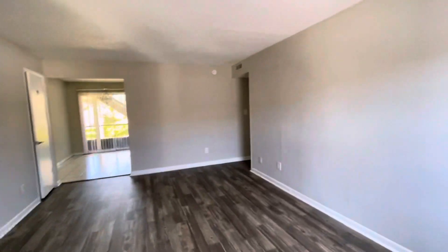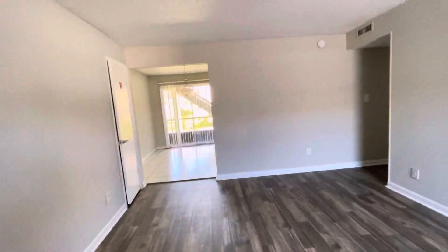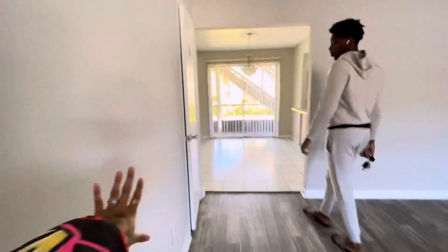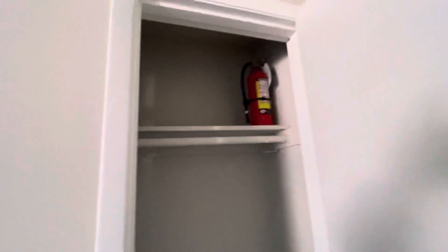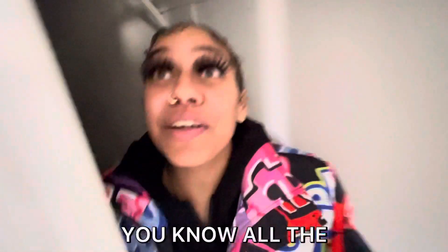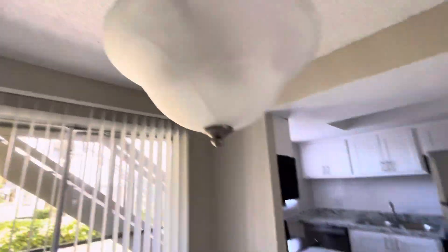The minute you walk in, this is the living room area. We got a big window over there. Right here we have a small little coat closet — actually, it goes deep. This is not a small coat closet, it's big.